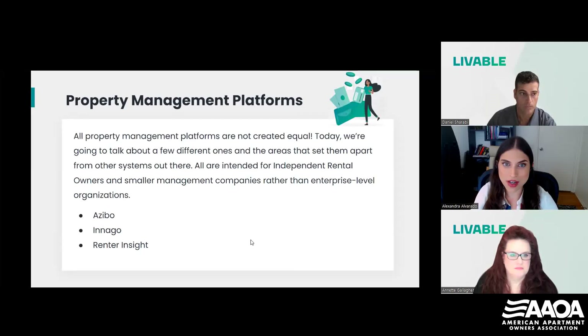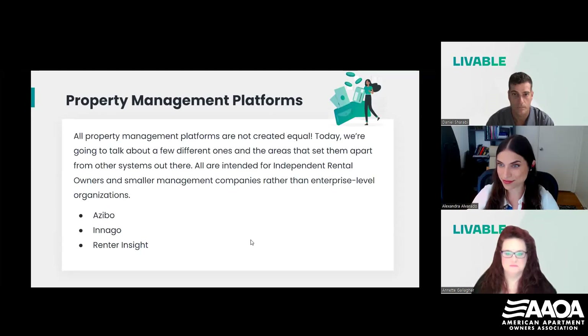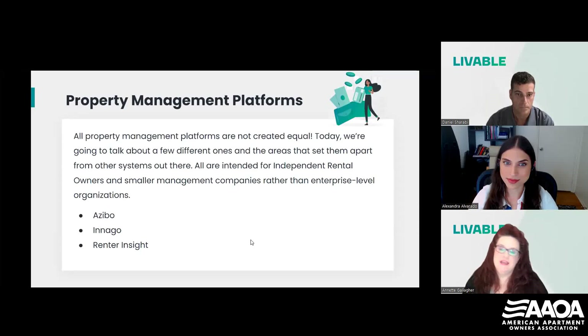More than half of you are participating, so let's go ahead and see what we got. Looks like the winner is trash, followed by water and sewer. Is that kind of in line with what you see on your end at Livable? Yes, absolutely. When we talk to independent rental owners about whether they include utilities with rent, a lot of them don't even think about water, sewer, and trash as a utility. It's just something they've done for so long that they don't think of it as something they could be recovering.